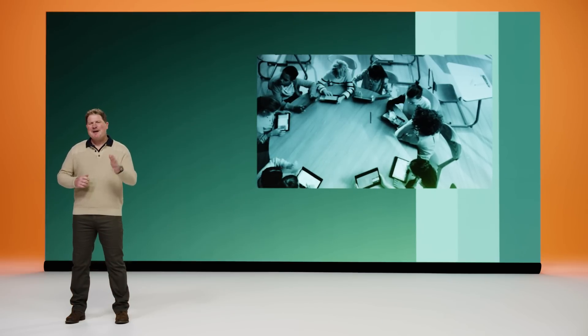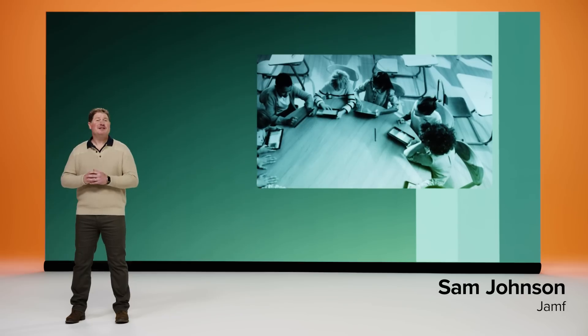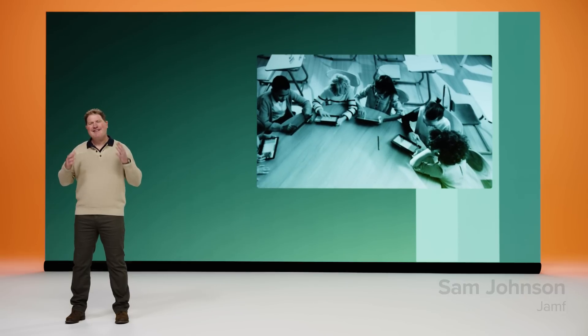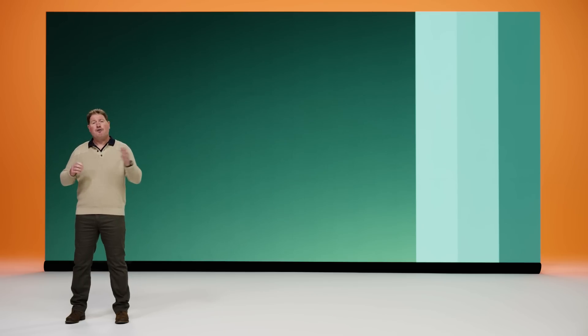Thank you, Dean. Many strive to be Apple first and Apple best, but few, if any, truly succeed in creating experiences that take full advantage of everything Apple devices have to offer. And while we've made tremendous progress in both one-to-one and shared device deployments in the past few years, the job is still not done. Specifically when it comes to creating a uniform and equitable layer of protection for students.